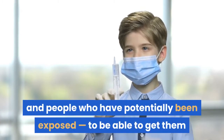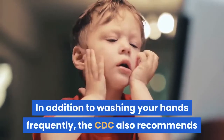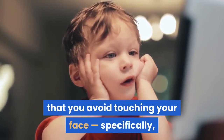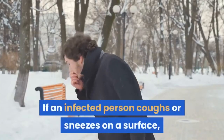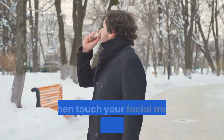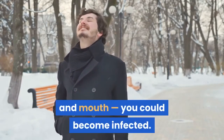Stop touching your face. In addition to washing your hands frequently, the CDC also recommends that you avoid touching your face, specifically your eyes, nose, and mouth, which are entry portals for coronavirus and other germs. If an infected person coughs or sneezes on a surface, and you touch that contaminated surface and then touch your facial mucous membranes — the eyes, nose, and mouth — you could become infected.